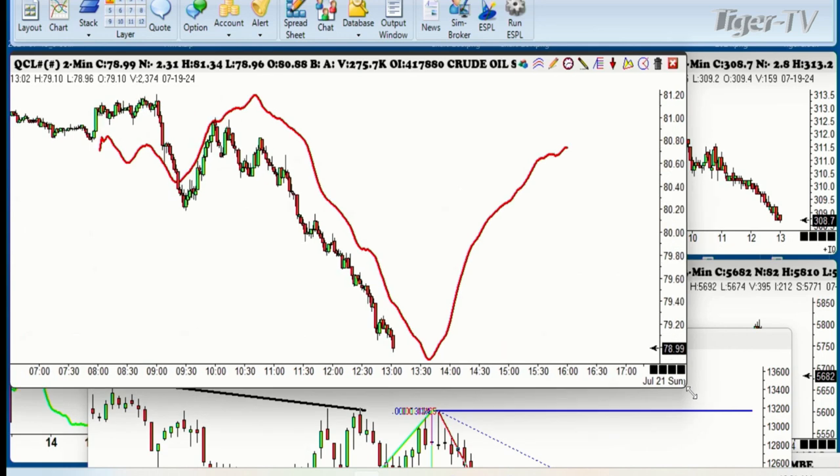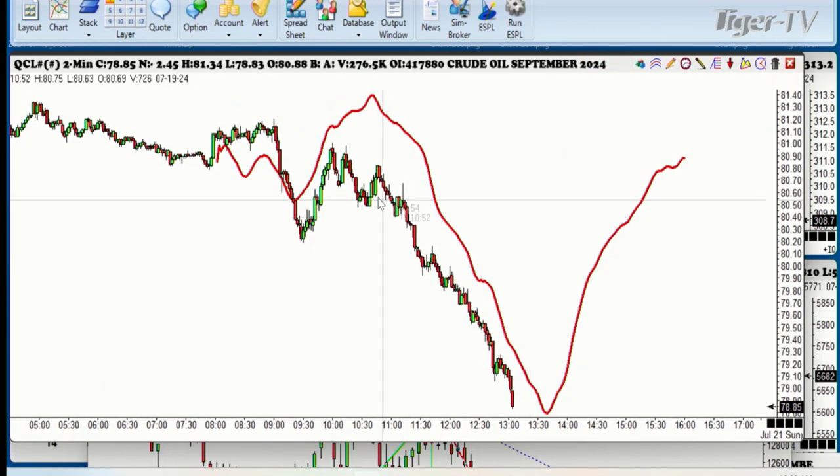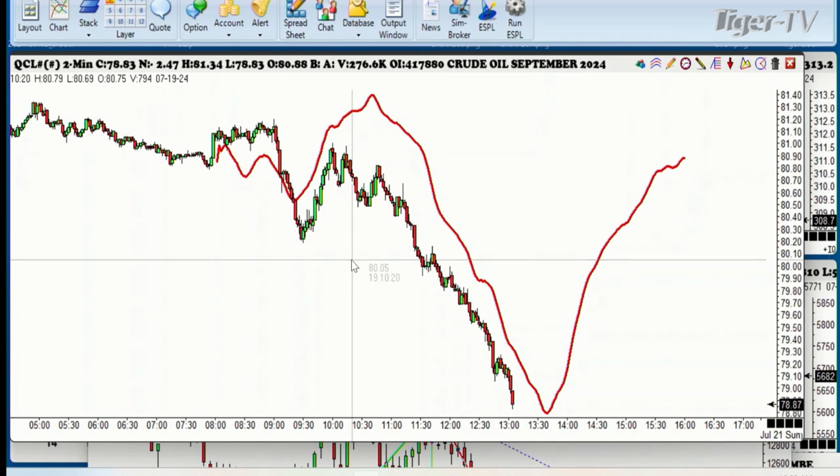Now this is the crude oil. Look at this beautiful 135 pattern that we had — and that number was a 382 — and then you can see it moving down. But this is a really nice 135 pattern.